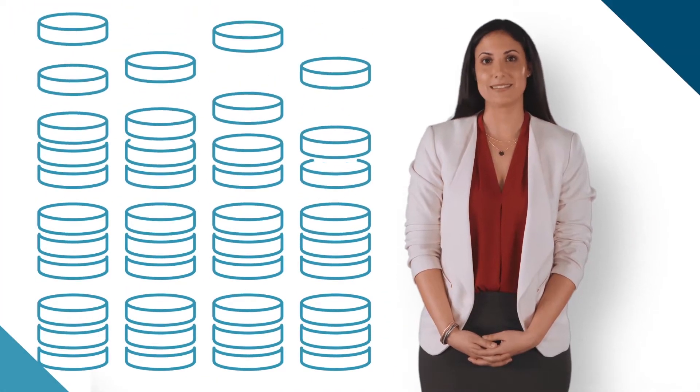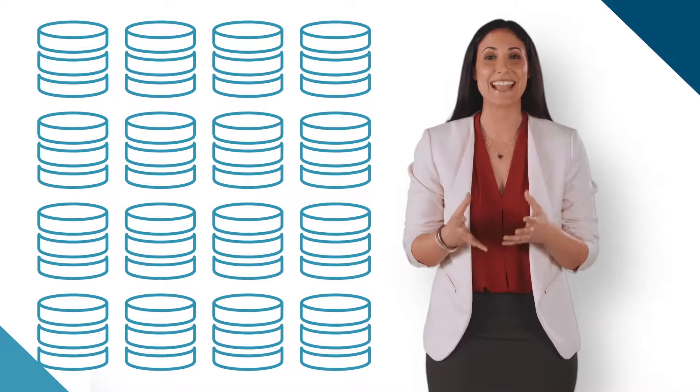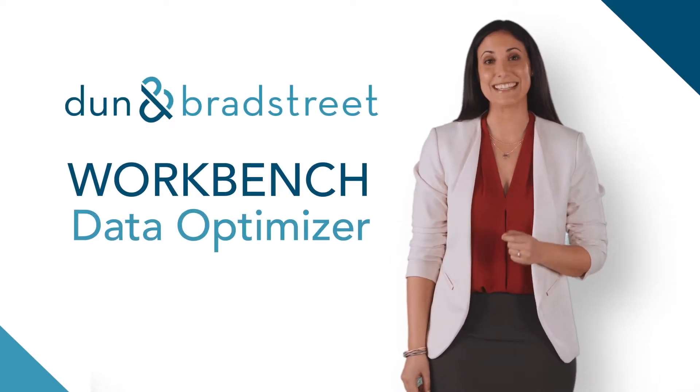You have data, lots of data, but are you unlocking its full potential and enhancing the new data you collect every day? Dun & Bradstreet's Workbench Data Optimizer can help.